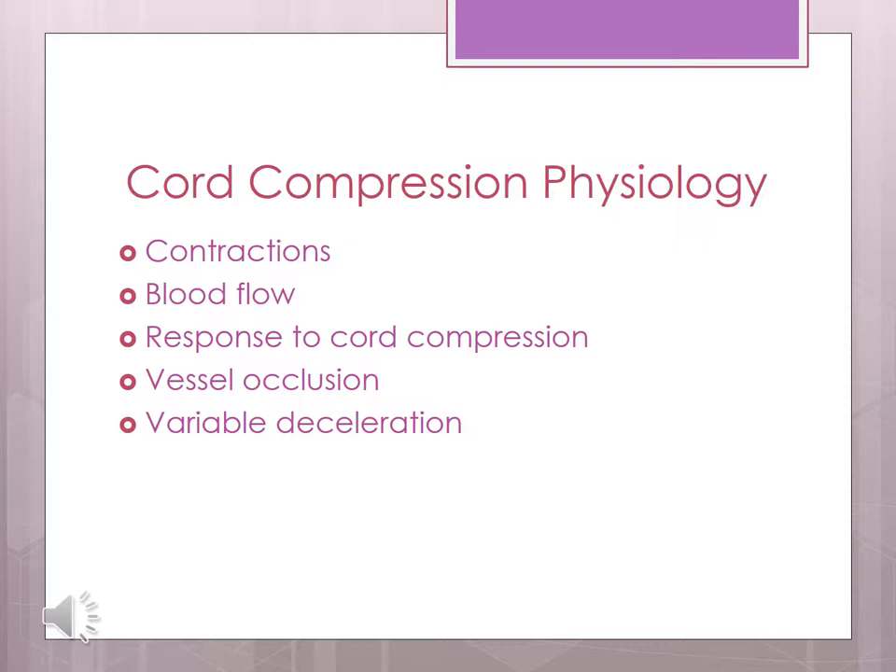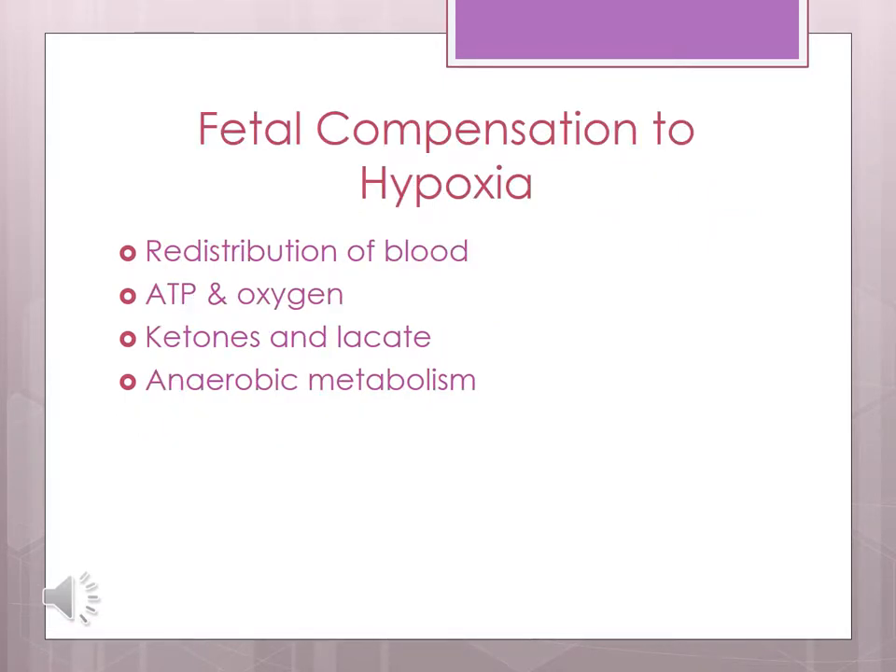Cord compression also causes variable decelerations. The fetus physiologically compensates for hypoxia by redistributing blood through shunting, which causes slower depletion of adenosine triphosphate and oxygen. The fetus can also use lactate and ketone bodies for energy, but they are not nearly as effective. Hypoxia is not black and white — depending on how long a contraction is, the fetus could be going in and out of aerobic and anaerobic metabolism. Until oxygen levels are less than 65% in a previously well-oxygenated 40-week fetus, you will not see anaerobic metabolism happen, but at that point the fetus will phase in and out of it. During this time they will build up lactic acid, use bicarbonate, have a decreased pH and get myocardial depression, which we see as deceleration, loss of variability, and bradycardia.